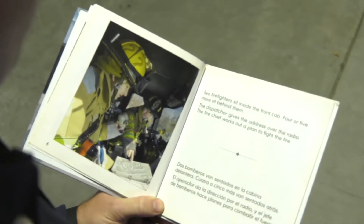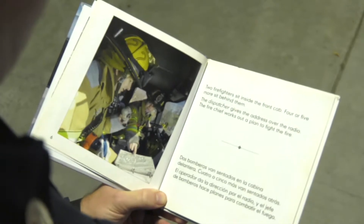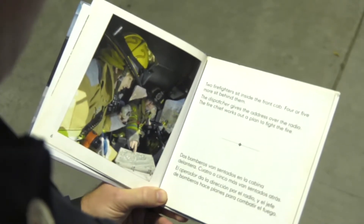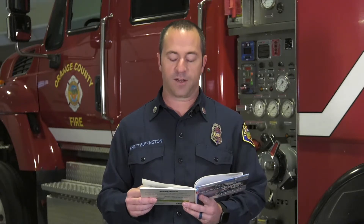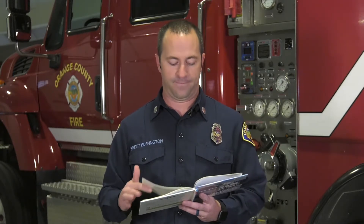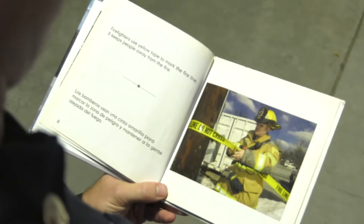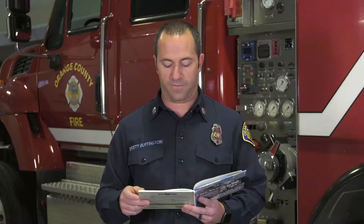Two firefighters sit inside the front cab. Four or five more sit behind them. The dispatcher gives the address over the radio, and the fire chief works out a plan to fight the fire. Firefighters use yellow tape to mark the fire line. It keeps people away from the fire.